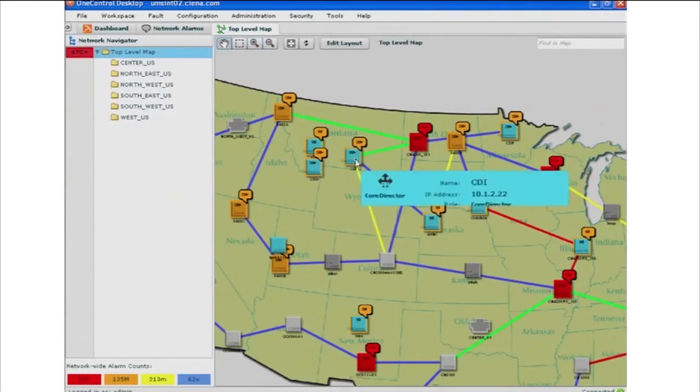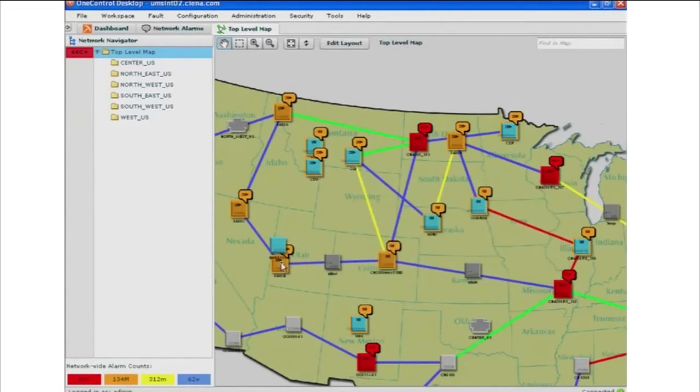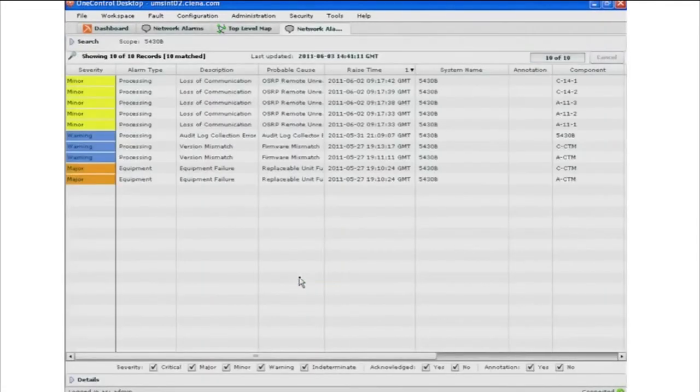This is a core director node. Over here we have a 5430 node. What you get in the map is the high-level alarm state. If I wanted to look at what alarms are on that node, I can very simply right-click on it and say, show me the alarms that are currently active on that node. It will bring up a filtered alarm screen where I can actually look at what alarms are currently active on that node.